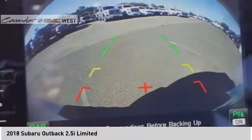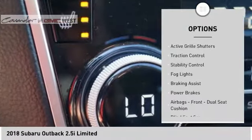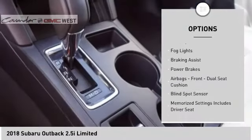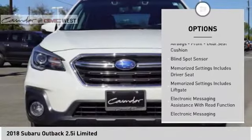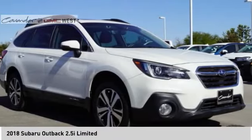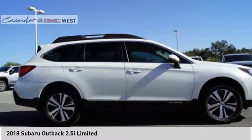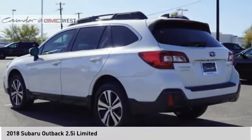Here are some of this vehicle's great options: power windows with safety reverse, hill descent control, roof rails, active grille shutters, traction control, stability control, fog lights, braking assist, power brakes, airbags, front dual seat cushion. If you like it online, you'll love it in your driveway — take it for a spin today.